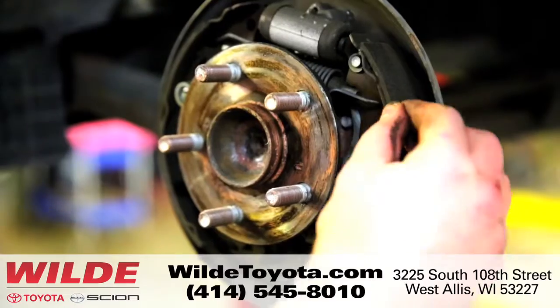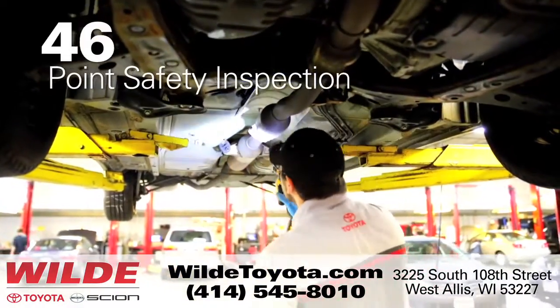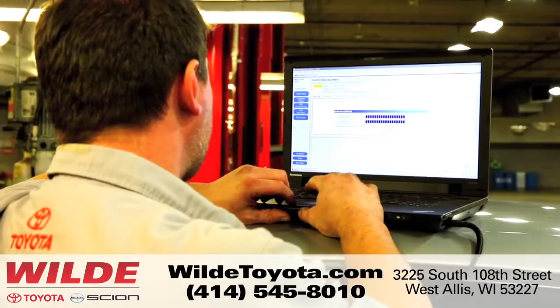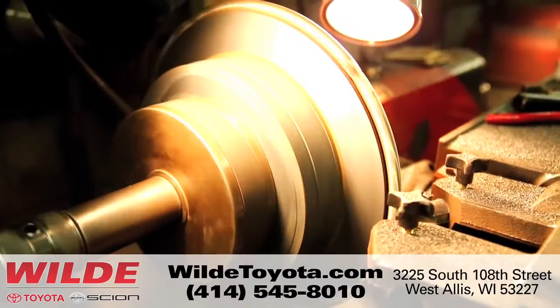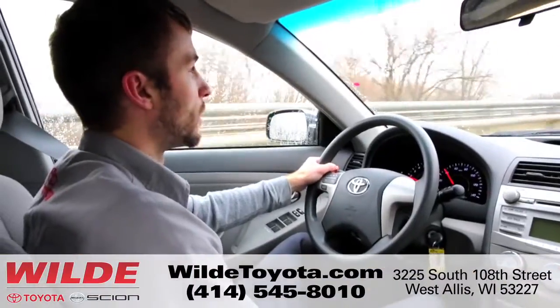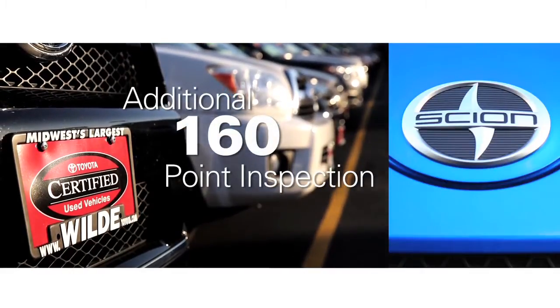We inspect the tires, brakes, and complete underbody. All in all, each vehicle receives a 46-point safety inspection to make sure the vehicle is safe and reliable. We make all the necessary repairs to guarantee it. And for good measure, we test drive the vehicle again. Every certified Toyota or Scion receives an additional 160-point inspection.